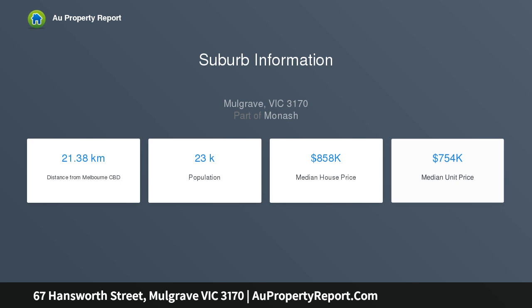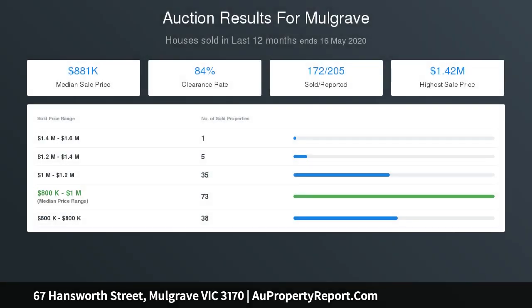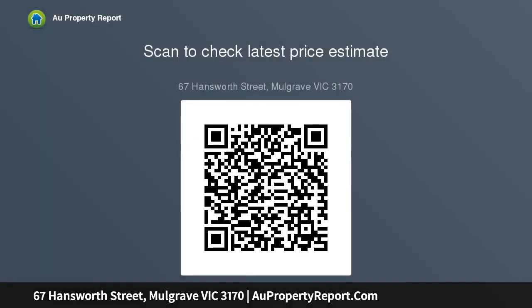Ducted heating, evaporative AC, alarm, storage, irrigators, and a double garage enhance lifestyle appeal. Move in and enjoy, or consider capitalising on impressive land dimensions of approximately 770.8 sqm to redevelop with a side-by-side townhouse project, subject to council approval.